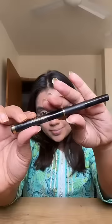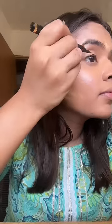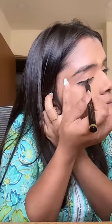I set everything with this loose powder — it's 10 on 10. Then I used this eyeliner. My eyes were literally dragging.